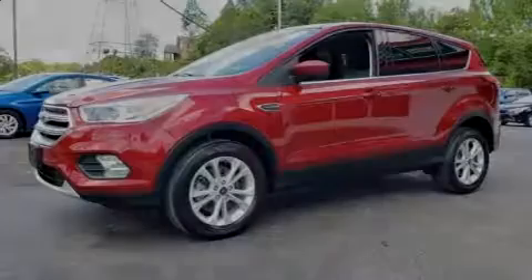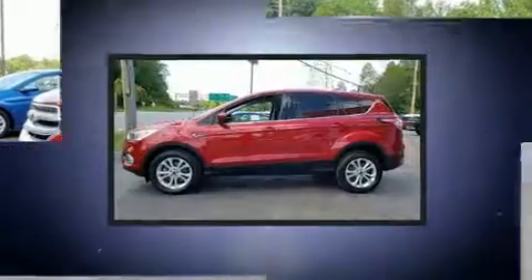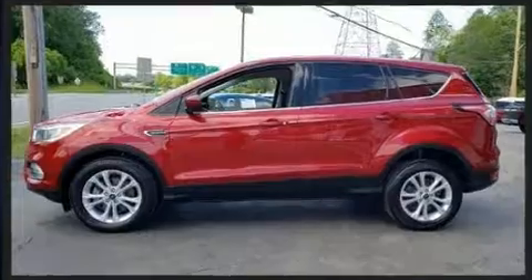Introducing the 2017 Ford Escape. With just over 45,000 miles on the odometer, this four-door sport utility vehicle prioritizes comfort, safety, and convenience.